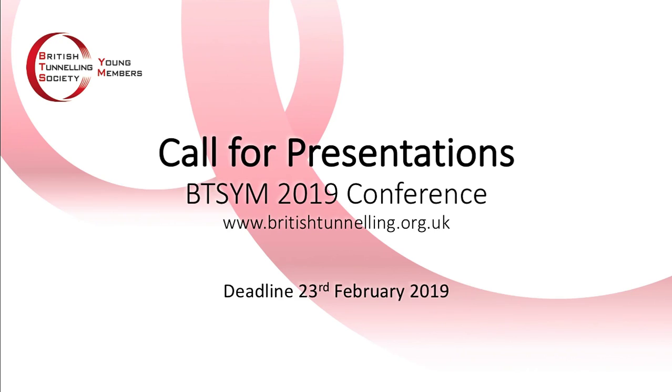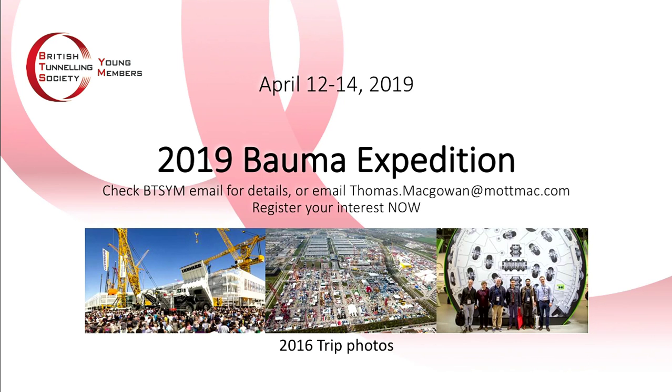We are calling for presentations for the conference — only a 15-minute slot, covering a current or past project, a paper, or a research project. The committee are also working on a trip to Bauma, a construction trade fair run every three years, from the 12th to 14th of April. We are looking to secure 10 sponsorship places, but flights, accommodation, and food will be covered by the individual. An email went out today to all members — if you are interested, please respond.